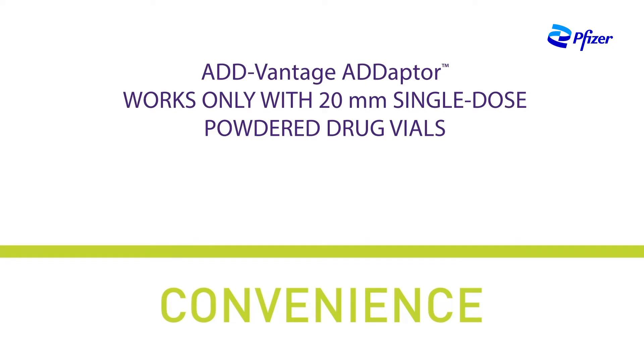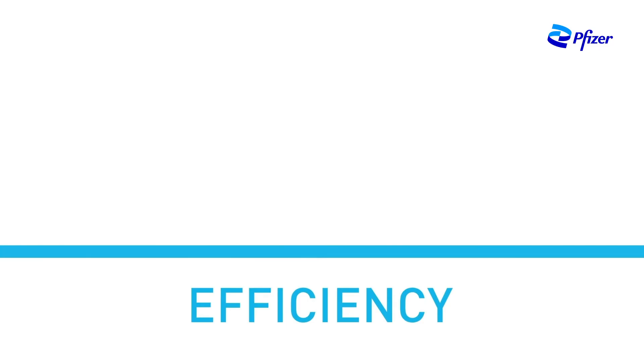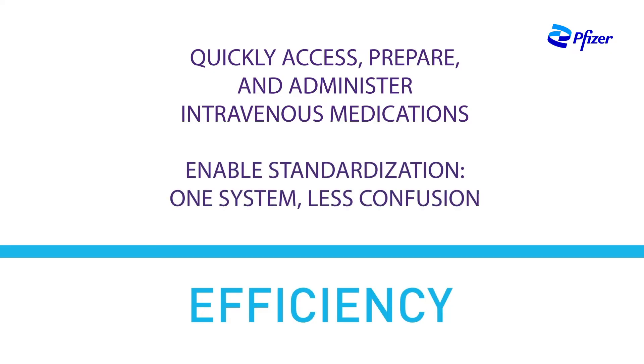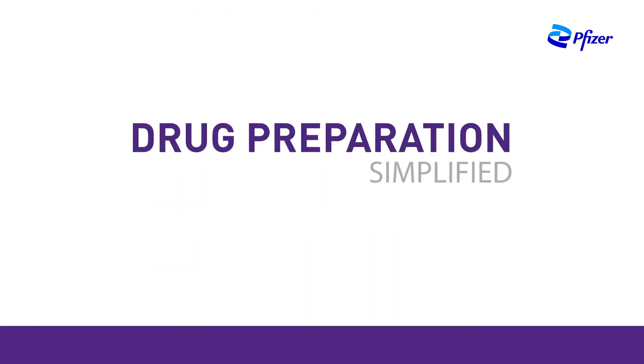For single-dose powder drug vials with 20 millimeter closures, clinicians can use the Advantage adapter for standard vial access. The Advantage adapter helps support convenience through the efficiency of ready-to-mix technology and use of pre-measured doses. The system's ease of use may help nursing staff to quickly access, prepare, and administer intravenous medications. The Advantage adapter connector helps expand your ready-to-mix options and supports a single standardized system.